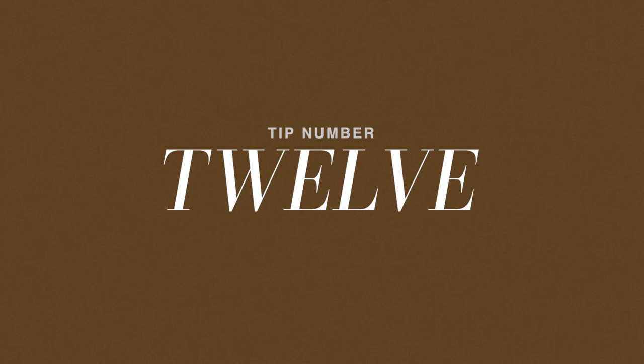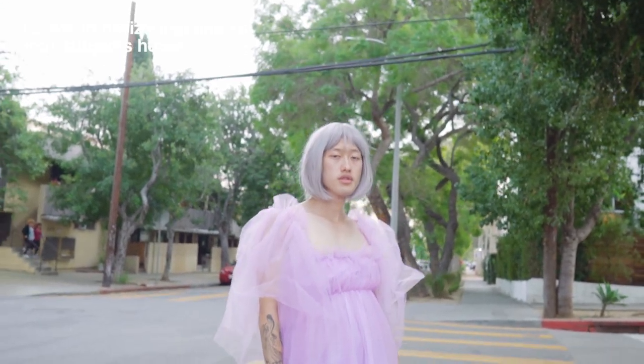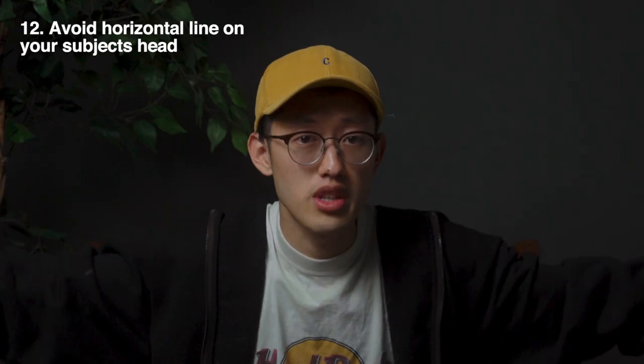Tip number twelve: be aware of and avoid horizontal or vertical lines in the background of your subject, such as telephone lines or fences.